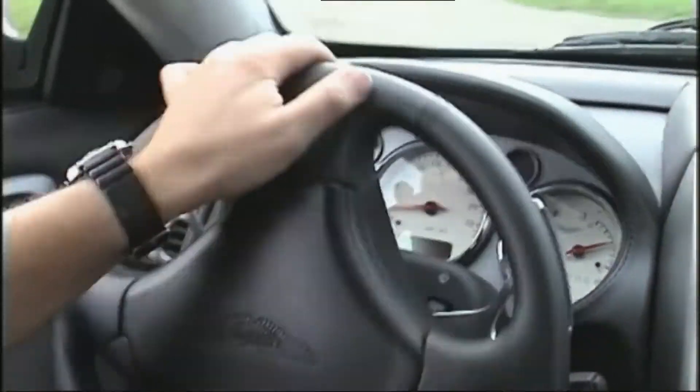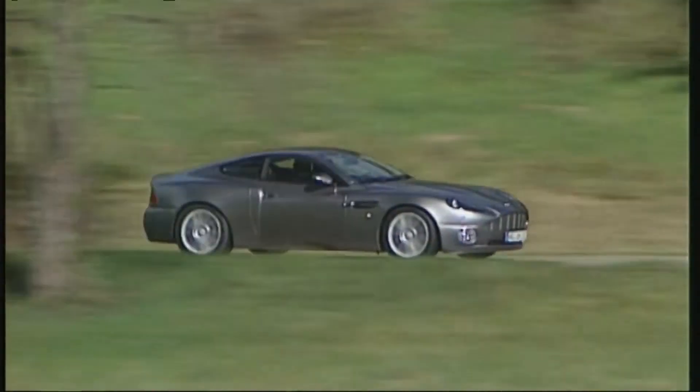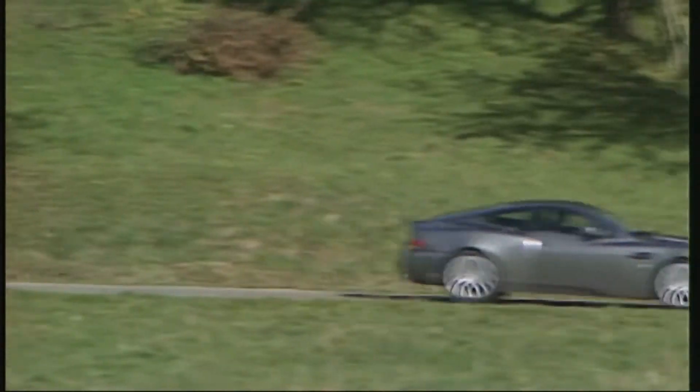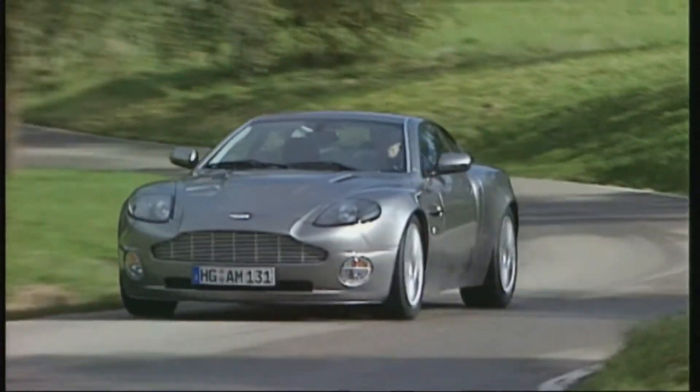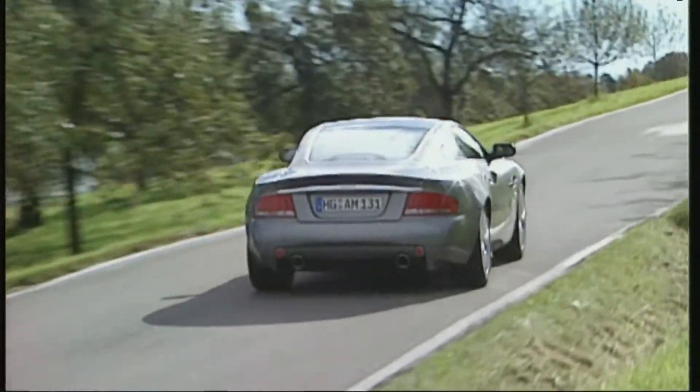The sports car is entirely built by hand, has 460 horsepower and can exceed 300 kilometres an hour — just a ticket for Mr. Bond. That this muscle car weighs not less than 1,900 kilos is a shock. It is, after all, almost entirely made of aluminium.